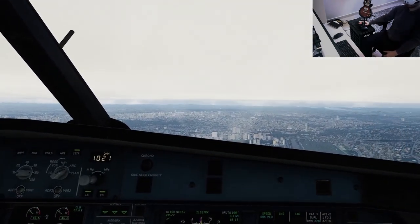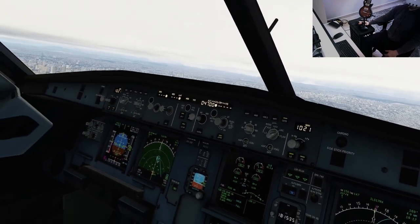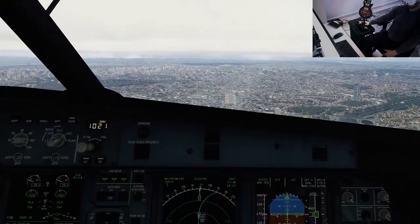Flaps three, speed checked. Flaps three. Flaps four, speed checked. Flaps four, speed checked. Flaps four. Azul 6144 clear to land runway 17R.